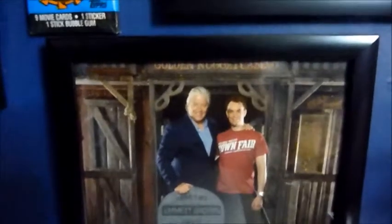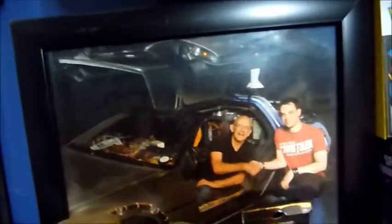And a photo with Tom Wilson, obviously Biff Tannen. Marty McFly himself, Michael J. Fox. Lea Thompson, Lorraine. And Doc Brown himself, Christopher Lloyd.